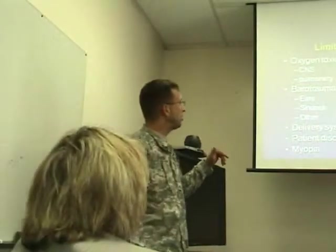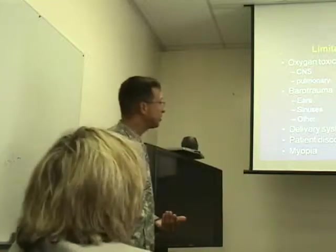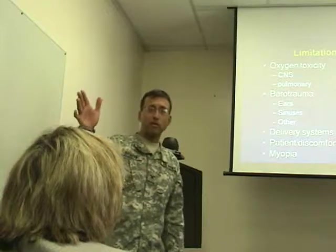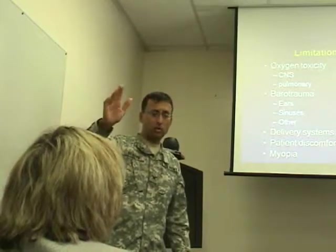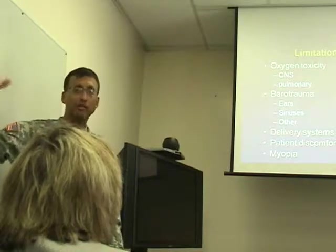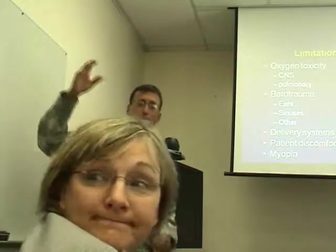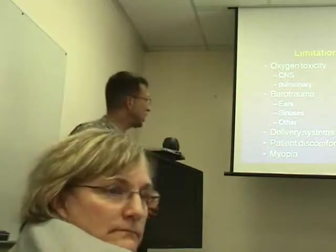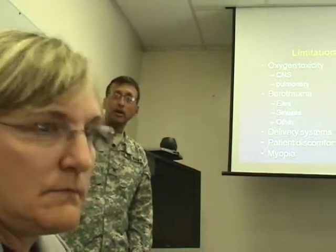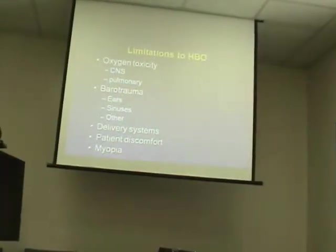We do have some limitations. CNS toxicity: at two atmospheres absolute or greater, breathing 100% oxygen long enough will cause a seizure — the higher the pressure, the shorter the time before it occurs. We can mitigate this by giving air breaks, taking the oxygen off and then resuming. Using intermittent air breaks, we can mitigate CNS toxicity.